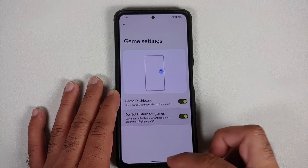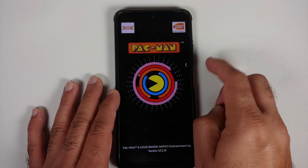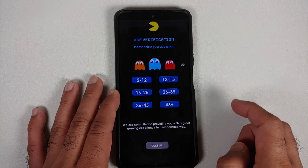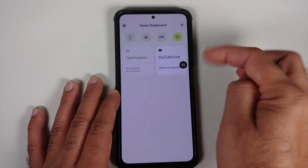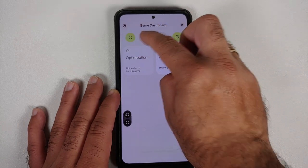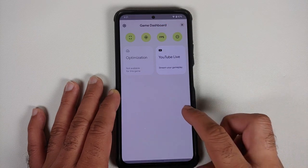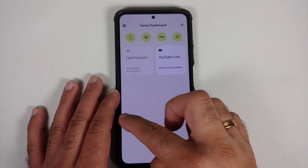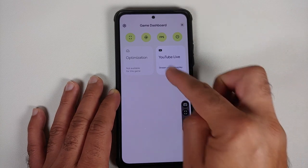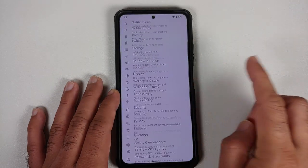Game dashboard is there and it is enabled out of the box. Once you enable the toggles and open any game, you tap the arrow, then tap the controller, and that takes you to the game dashboard. From there you can enable your screenshot, screen recorder, and FPS meter. The floating bar can be moved around and snaps to the edges. YouTube live streaming works without any issues. However, optimization needs to be enabled by the game developer within the game — you cannot enable it explicitly for any game you want.